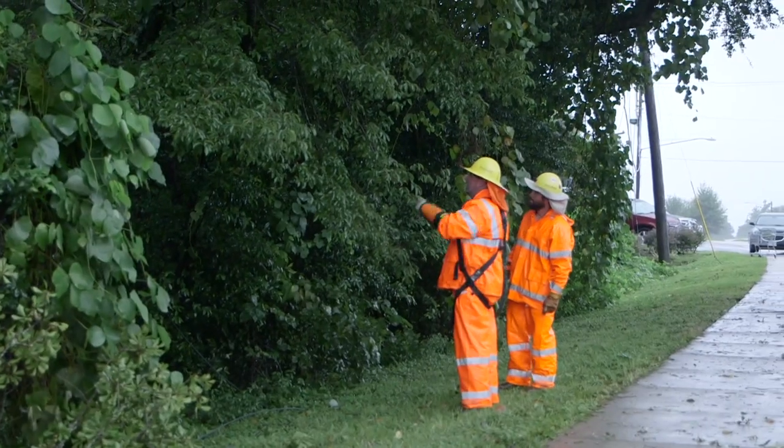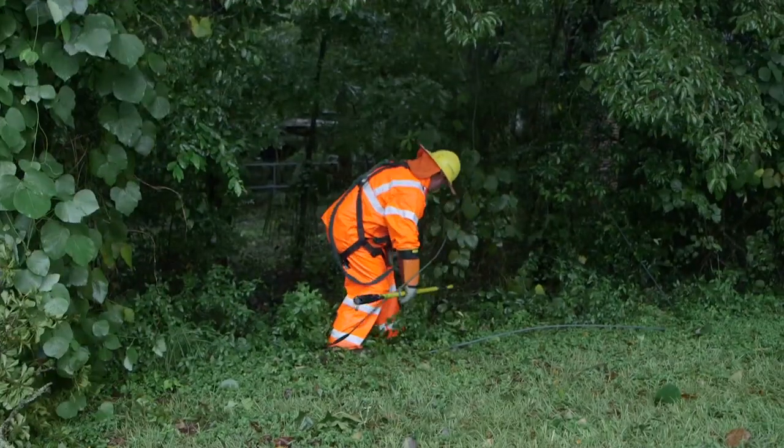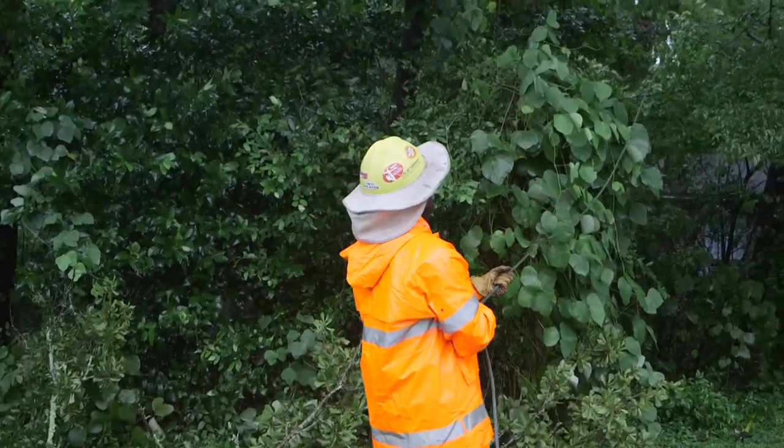In the case of smaller outages that happen in a specific area affecting fewer customers, a crew is sent to assess the damage and determine the cause. If the repairs require additional manpower or specialized resources, more crews are called in.